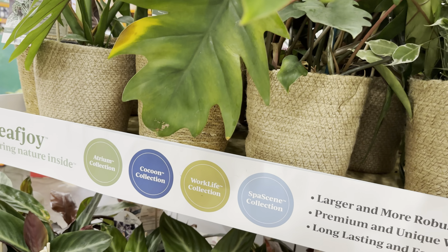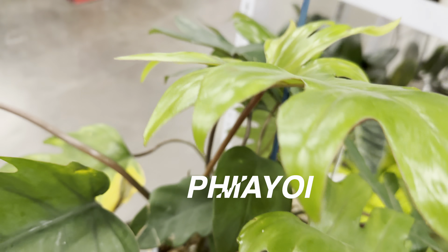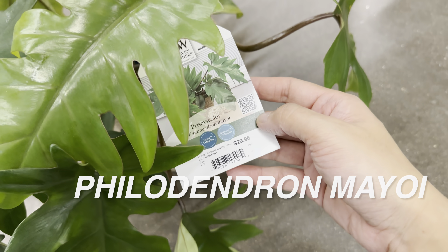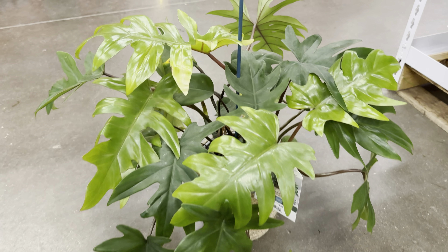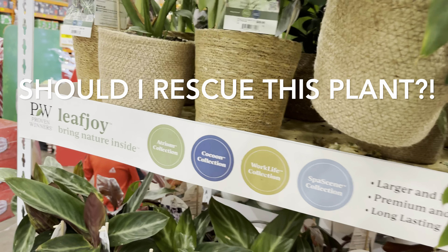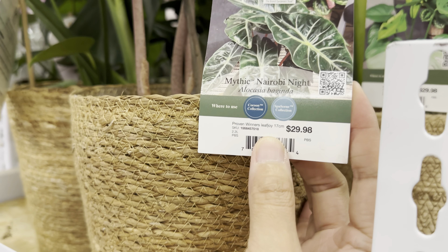Look at this one — a philodendron mayoi. I have a small one that a friend gave me as a cutting and it's starting to grow, but look at these mature leaves. A couple of years back this was really expensive, but for $29.98 this is not a bad six-inch potted plant — there are so many growth points and new leaves already. Part of me wants to rescue this because I know it's starting to decline in health. That's the thing with big box stores: if they don't sell through, they end up being chucked in the trash. This one is also an interesting alocasia with pink stems — look at the texture of the leaves and the venation.